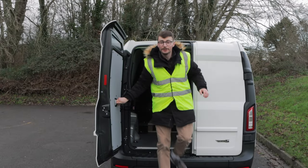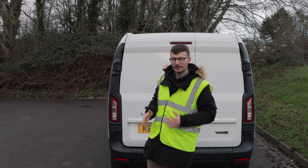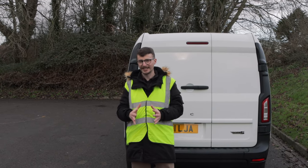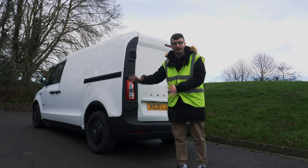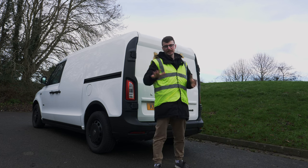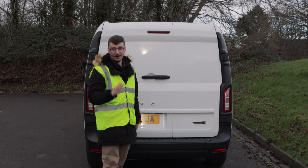Are you looking for an electric van? Do you want one that's comfortable and smooth to drive, offers brilliant zero emissions range and a class-leading turning circle? This is the LEVC VN5 and in today's review we're going to find out if this ticks every single one of your boxes.